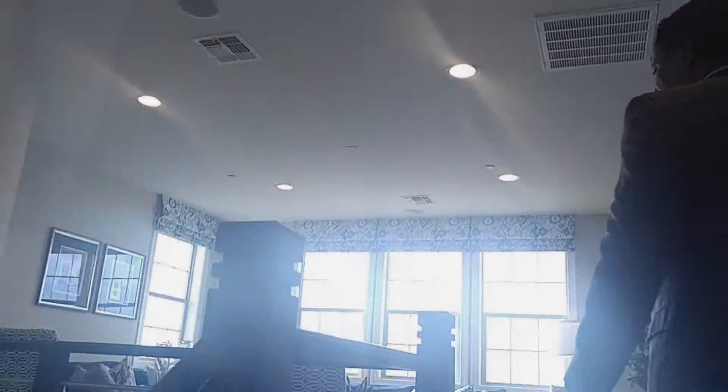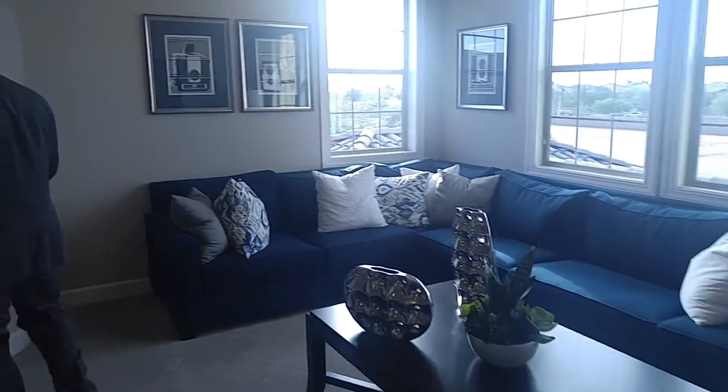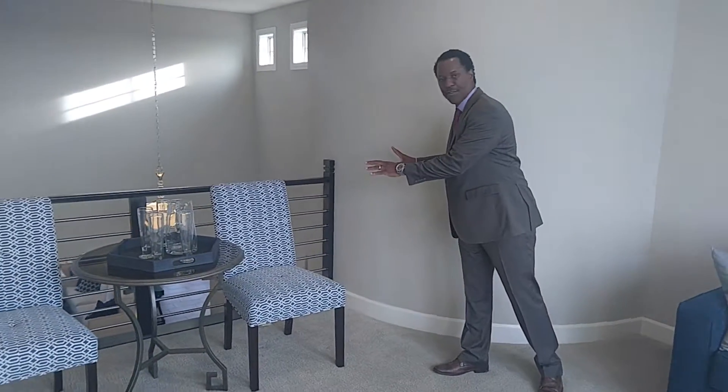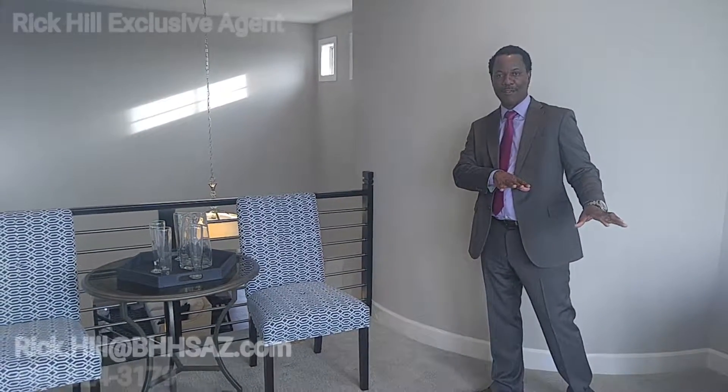Now I know your time is short, so follow me quick and I want to show you this loft area. Now this is a loft area. From here is the vantage point of the whole home. You're going to be able to see the mountain view downstairs, the parties that are going on. And this is a quiet little spot that you can retreat to.